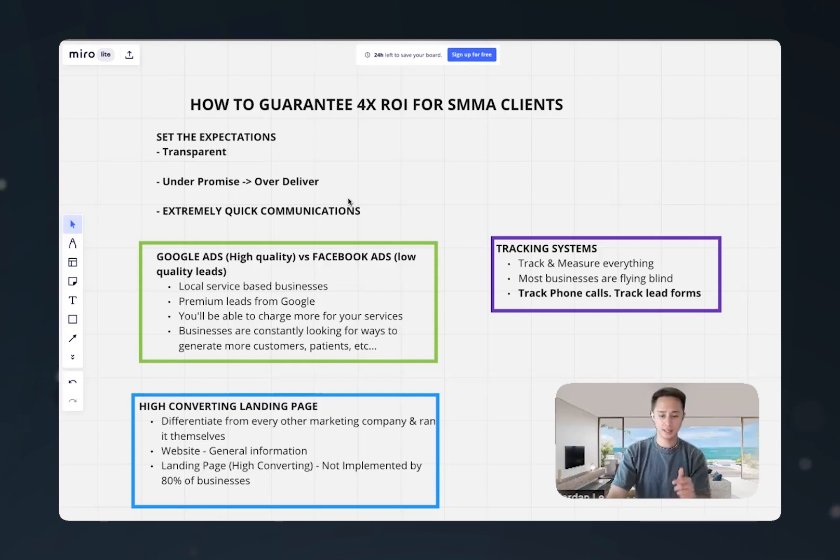I'll leave a Calendly link in the description — fill out the application, and if you're a good fit, we'll reach out and help you grow your agency, either launch it or grow it. If you enjoyed this video and got a lot of value, drop a thumbs up, let me know your thoughts in the comment section below, and as always, I'll see you guys in the next video.